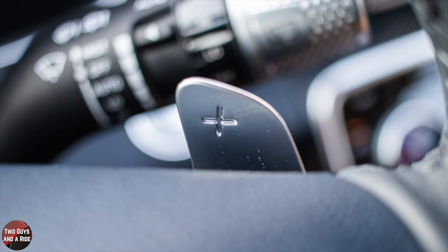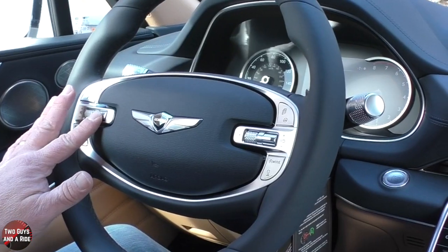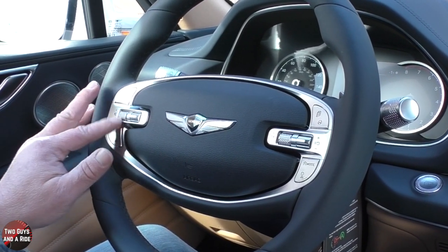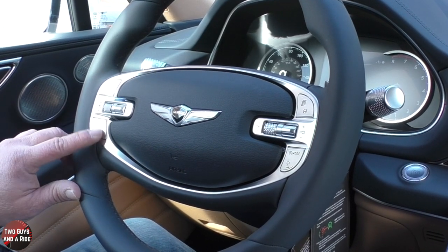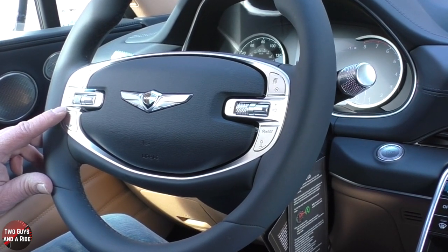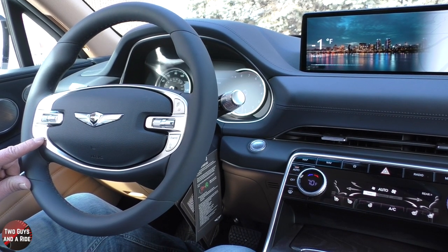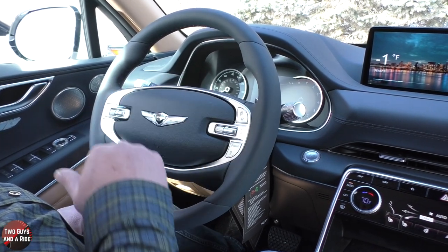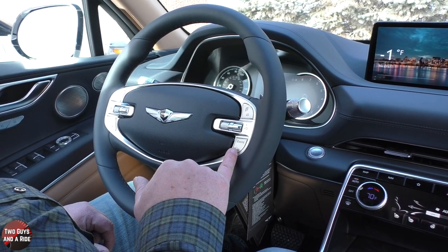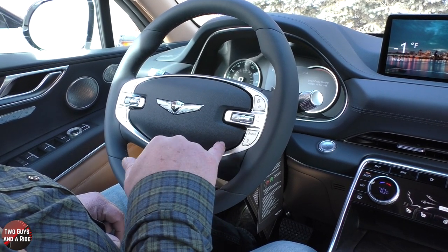There are paddle shifters behind the steering wheel. On the left side of the wheel: volume up/down and media source switching. On the right side: phone on/off, voice command, a mode button that cycles through eight or nine different drive modes, a programmable favorite button, and fully adaptive stop-and-go cruise control buttons including gap setting, speed increase/decrease, and cruise control mode selection. A separate button controls the driver's information screen.